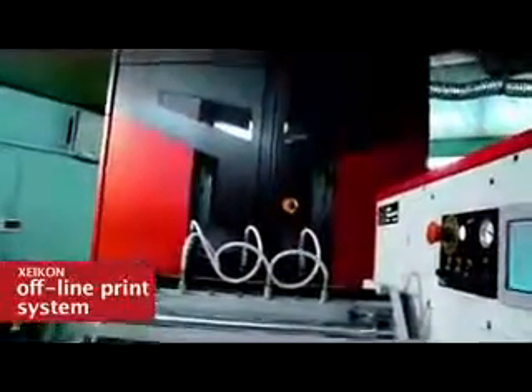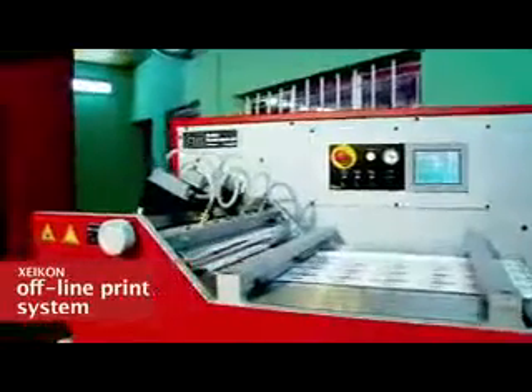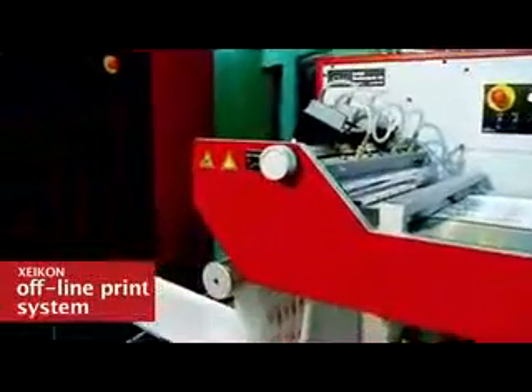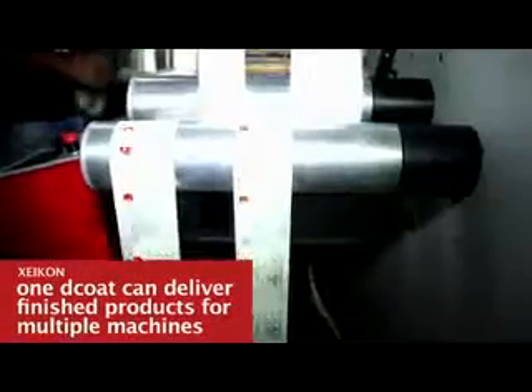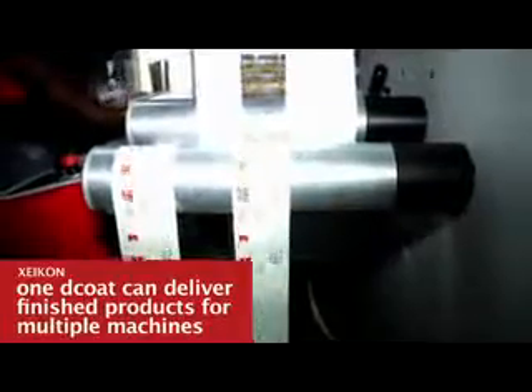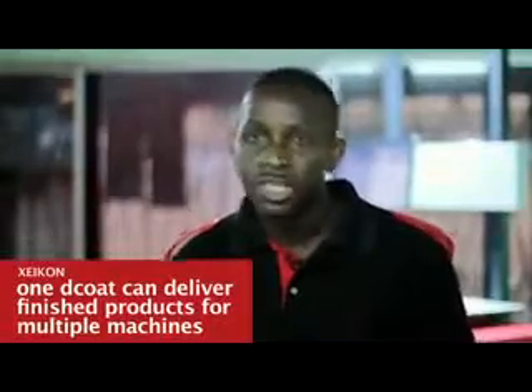The only disadvantage for this part of the world is the online system — we can't see how long the machine has been running. I chose to go offline to not consume a lot of space, as we don't have the luxury of that kind of space. The second reason we decided to go offline is that the converter that does the finishing is faster than the machine itself, so we can have one converter for two Xeikon machines.